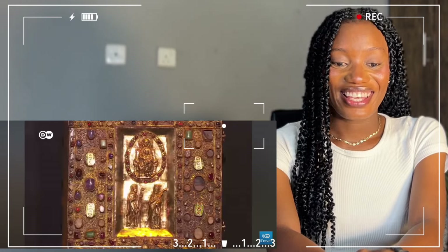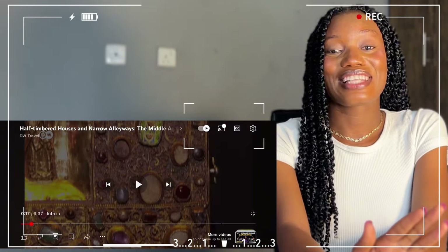Did you see that town center? See how it looks like a fairy tale? Welcome back to my channel — today we're going to be checking out medieval houses. Actually, the title of this one is half-timbered houses and narrow alleyways. Thank you for coming back, and let's dive right into this one together.